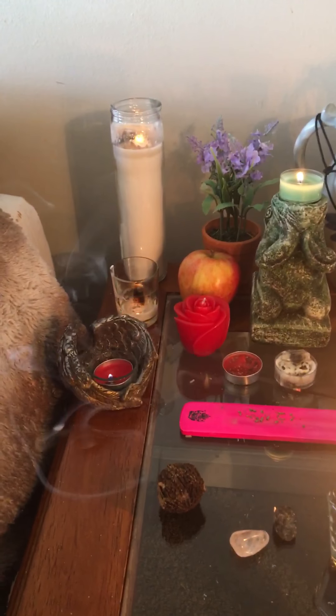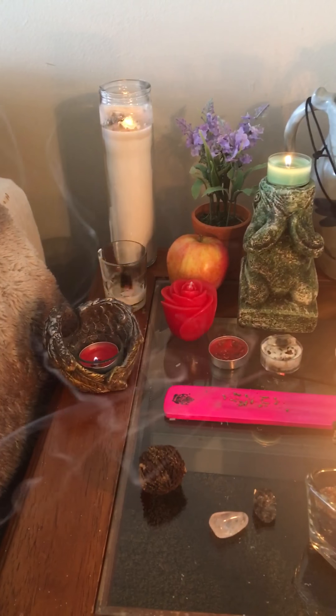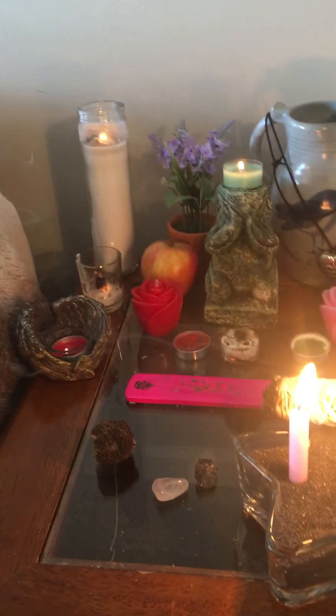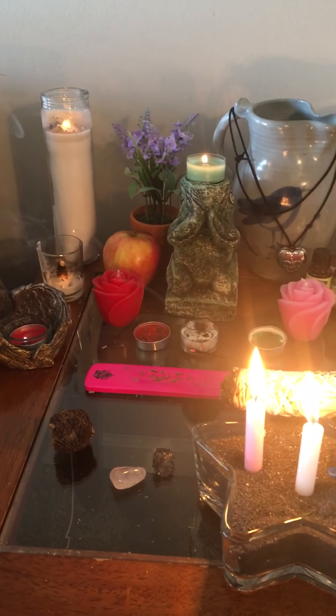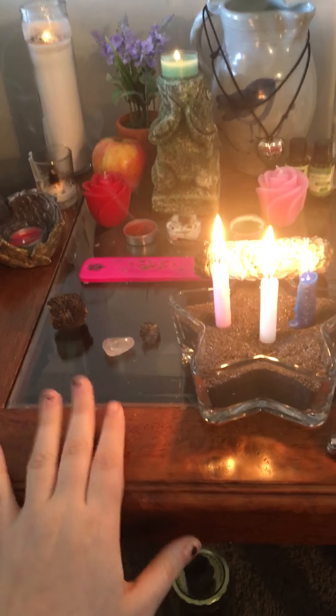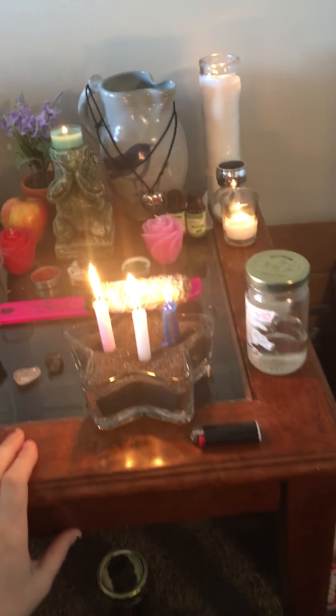Hello everybody. I have not made a video since I made that initial one and I want to update you on my altar for Beltane. I have moved since then and now my altar has its own dedicated little spot right next to my bed.